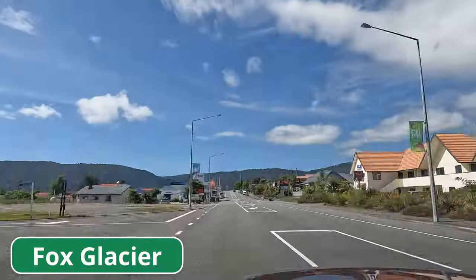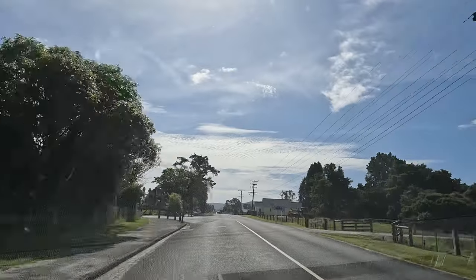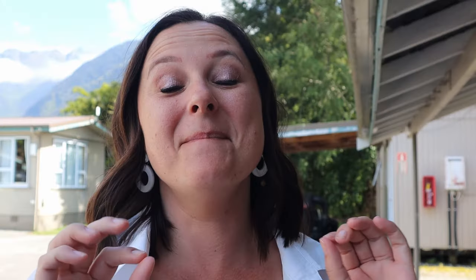Welcome to Fox Glacier — our base for the next two nights. We just arrived and we did about 340 kilometers today. It took us about seven hours, so if you want to do this trip from Queenstown to here, set aside a lot of time because you are going to want to stop a lot to see all the lookouts and all the views. It really is an amazing road. There aren't a lot of service stations so make sure to stop at all the towns if you want to use the bathroom or fill up with petrol.